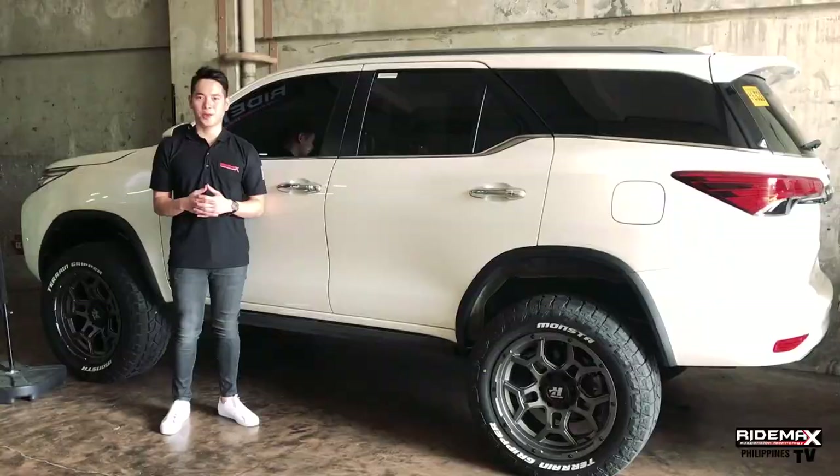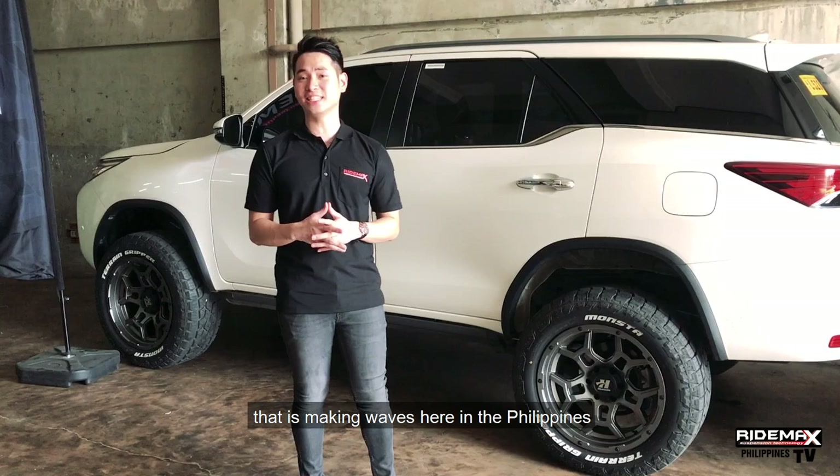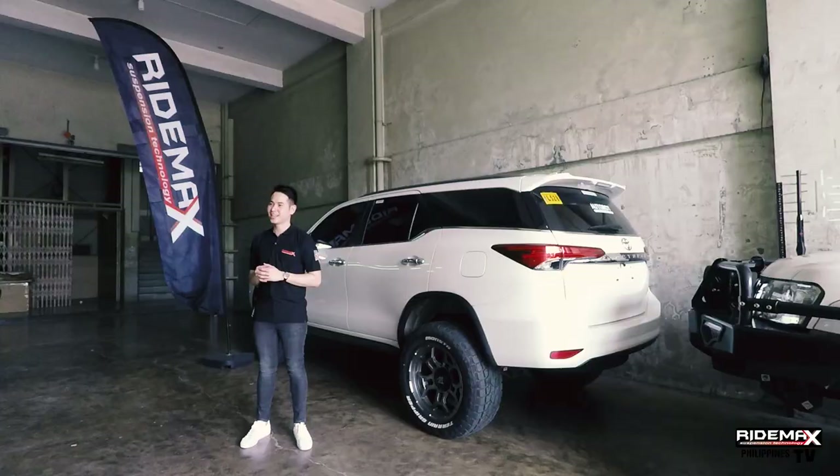Worry no more. Today, I'm going to show you guys the number one suspension brand that is making waves here in the Philippines — that is RideMax.